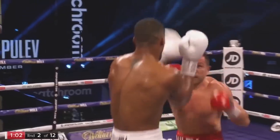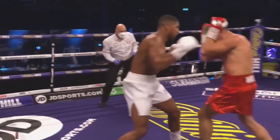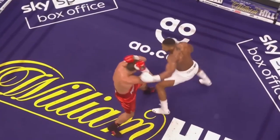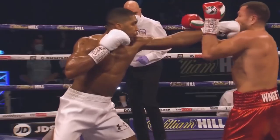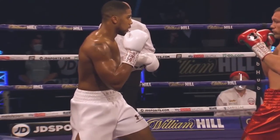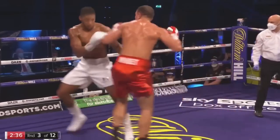Look at this. Single jabs are no good — he needs to double. I can see he's trying to edge closer, keeps nudging, trying to edge closer all the time. Good defence here from Pulev. Lovely jab there from Joshua, jab to the body, and the judging of distance. And we know about banana skins at all.